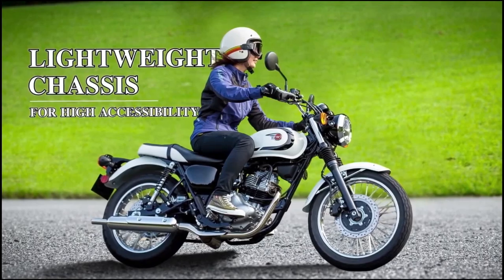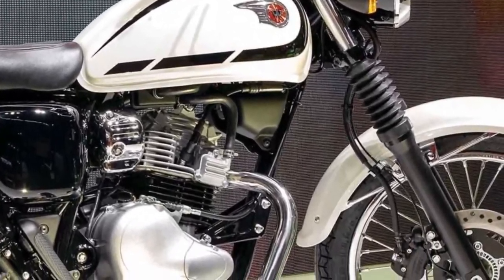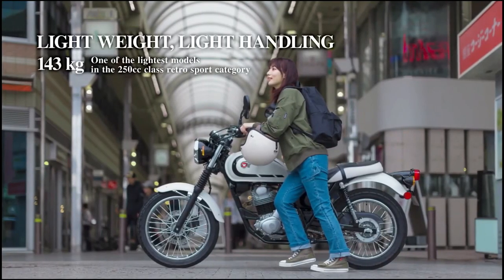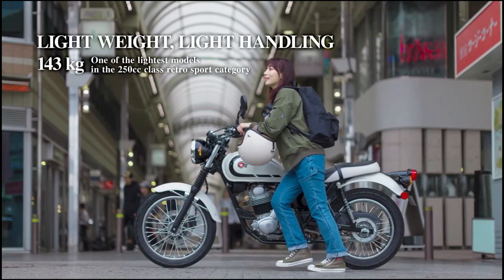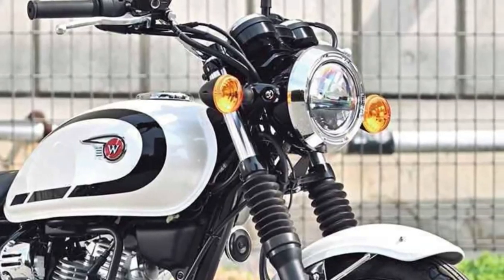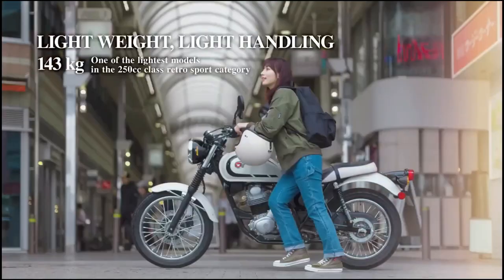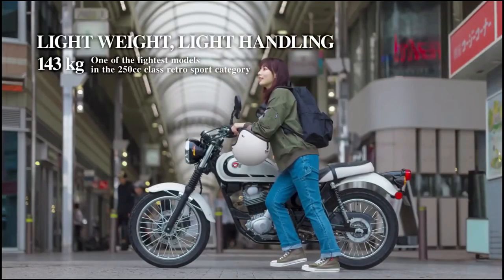Maintenance of the W230 is made convenient with straightforward access to service points and user-friendly components that simplify routine tasks like oil changes and chain maintenance, ensuring ease of ownership and minimal downtime.